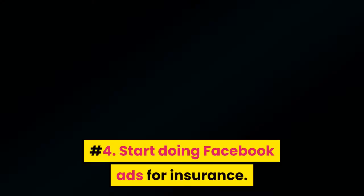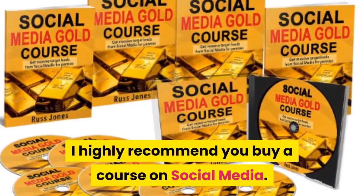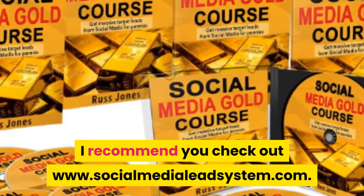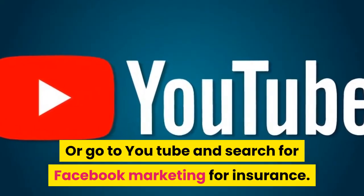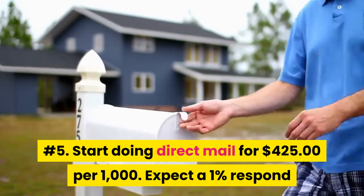Number four: start doing Facebook ads for insurance. I highly recommend you buy a course on social media. I recommend you check out www.socialmedialeadsystem.com, or go to YouTube and search for Facebook marketing for insurance.